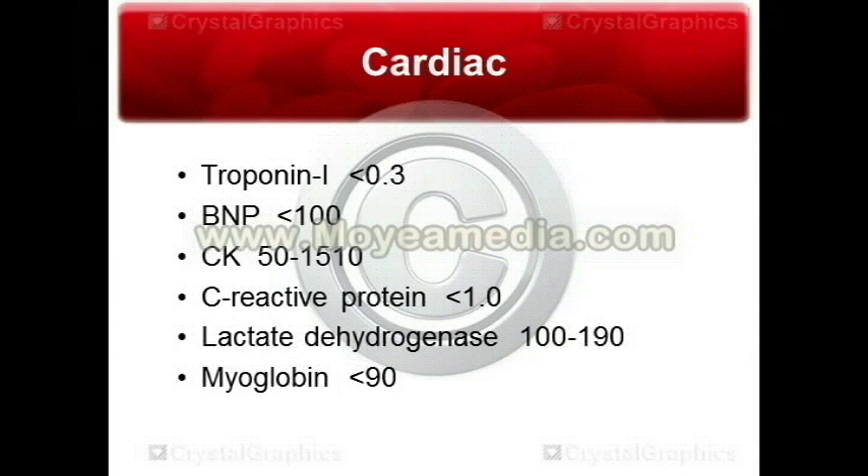C-reactive protein is normally less than one. It rises due to acute inflammation — this can be a myocardial infarction, but also many other things like endocarditis, myocarditis, and rheumatic fever. So C-reactive protein is a general marker of inflammation, nothing specific.